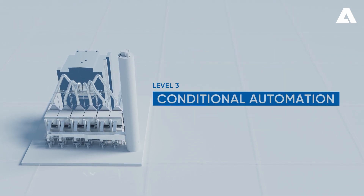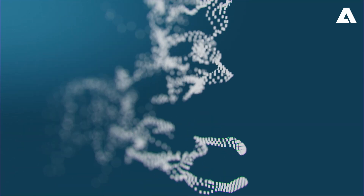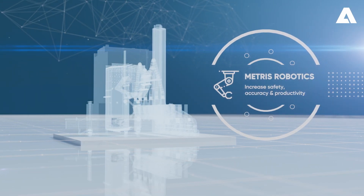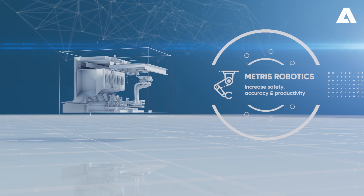Automation Level 3 – Conditional Automation: Metris Robotics reinforce safety while providing increased accuracy and productivity.